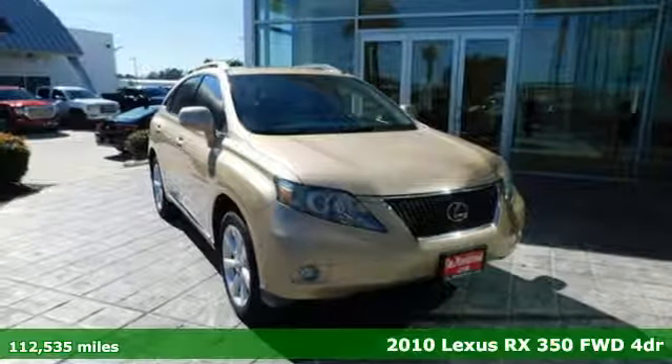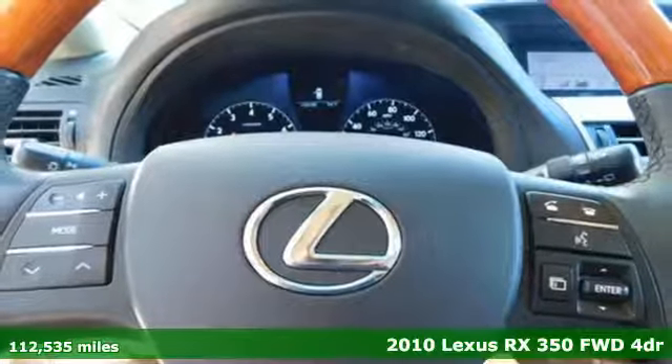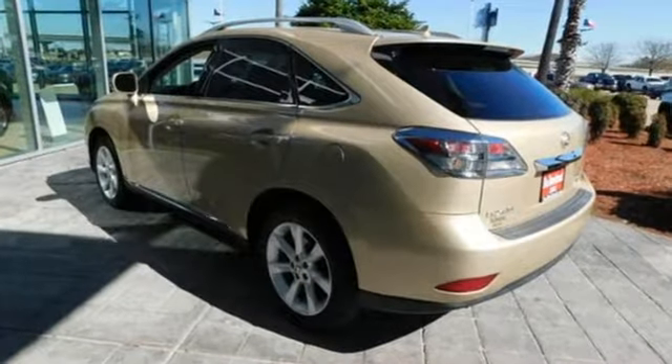Here's a 2010 Lexus RX 350. This RX 350 is luxury without apology. Sink into the driver's seat and experience its intense elegance, and get ready for an impressive combination of features.